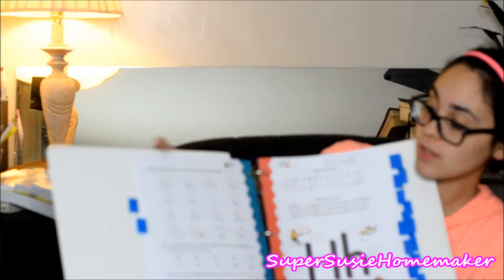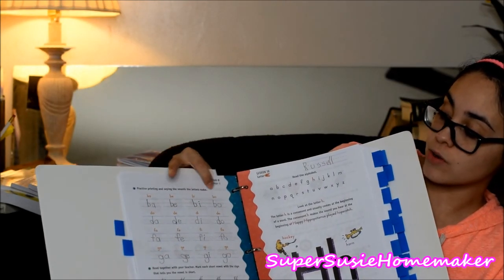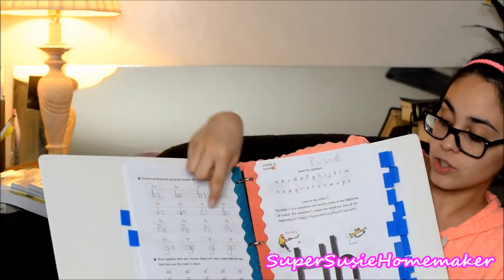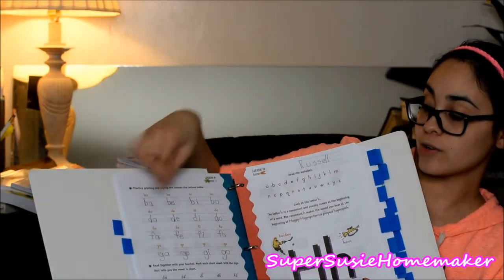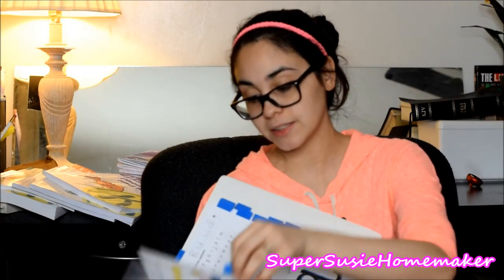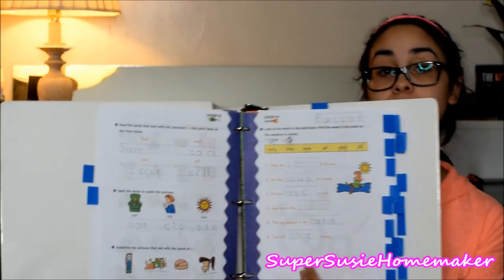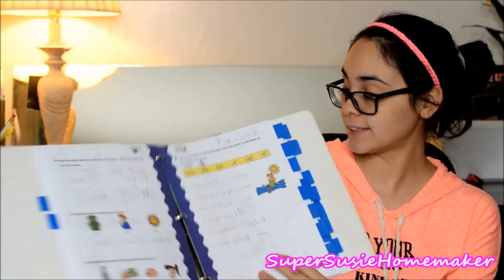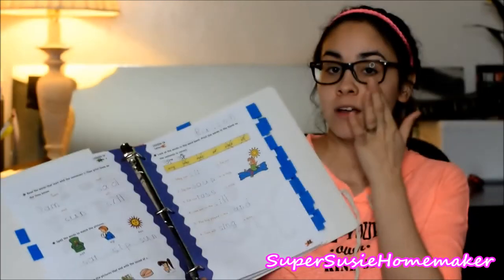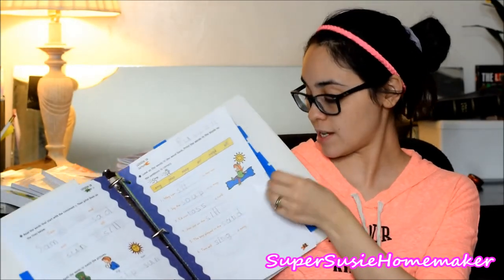Moving on to another lesson — they'll have the short vowel sound: ba, ba, ba, and then you have them repeat it too. So with every letter they've learned so far they add the short vowel sound. He really, really enjoyed the word banks and still does to this day. You read the sentence and figure out which word goes in the blank. We have a good time doing that.